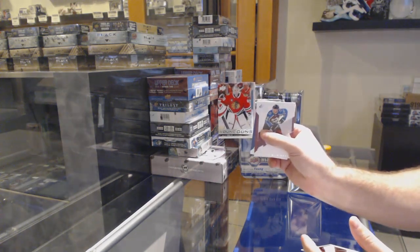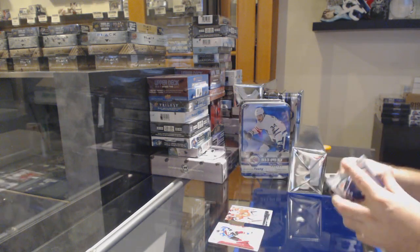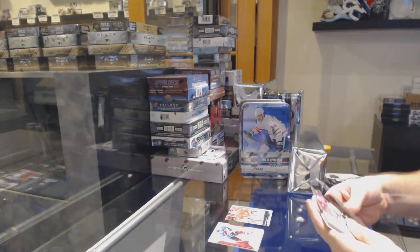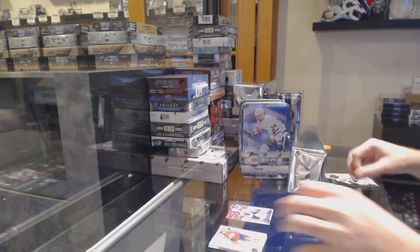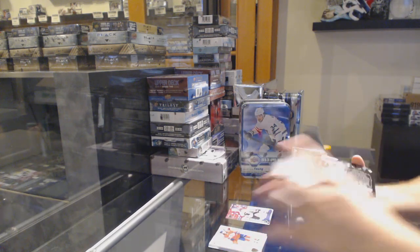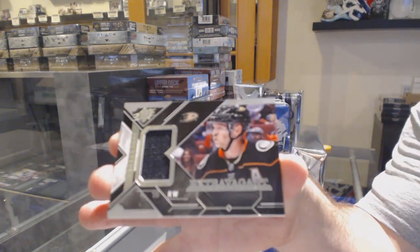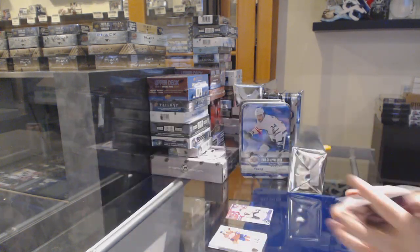We've got a Young Gun for the Chicago Blackhawks, Colin Neely. We've got a Patrick Wiercioch for the Avalanche update. And the FDX is an extravagant materials for the Anaheim Ducks — Corey Perry.